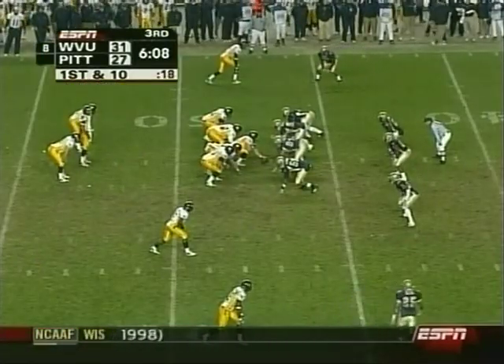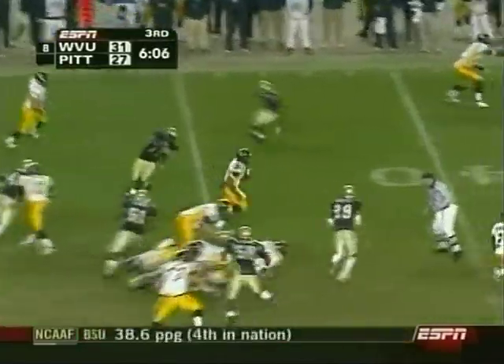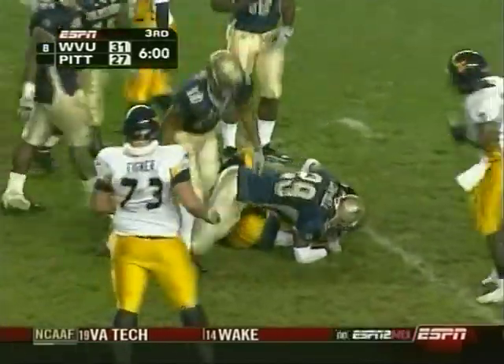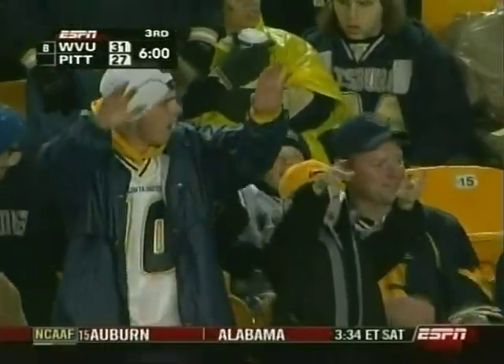Panther defense again needs to rise up here — Mountaineers looking to build on a four-point lead. White keeps it, White has a crease, White rolls down near the 20. How about that? Two plays sandwiched around a penalty — they go from their own two to the other guy's 20.